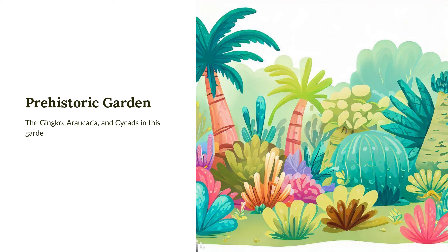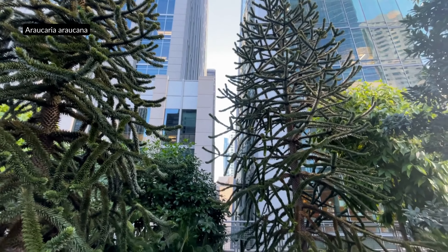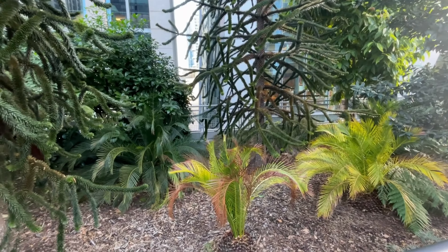The ginkgo, araucaria, and cycads in this garden can be thought of as living fossils, because these species have existed on Earth since prehistoric times. California's grassy valleys were roamed by mammoths during the Pleistocene epoch. Some of the more than 300 species of grasses native to California can be seen here, offering a glimpse of the prehistoric landscape in the Bay Area.